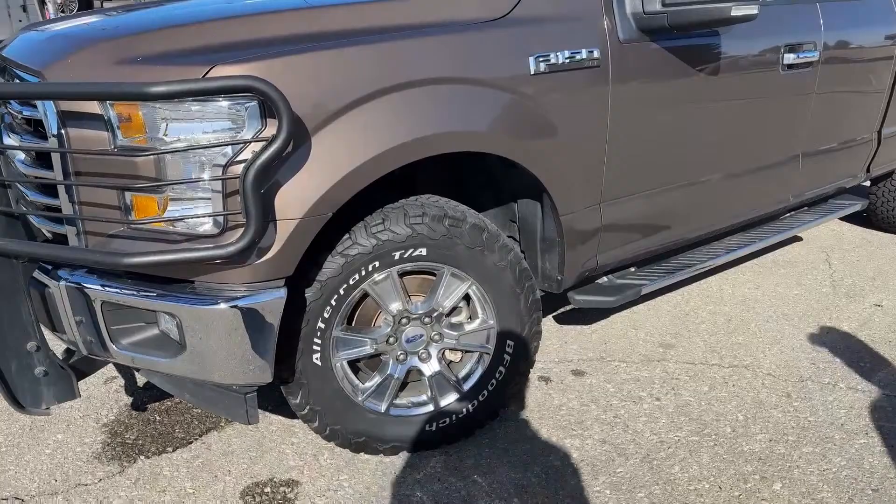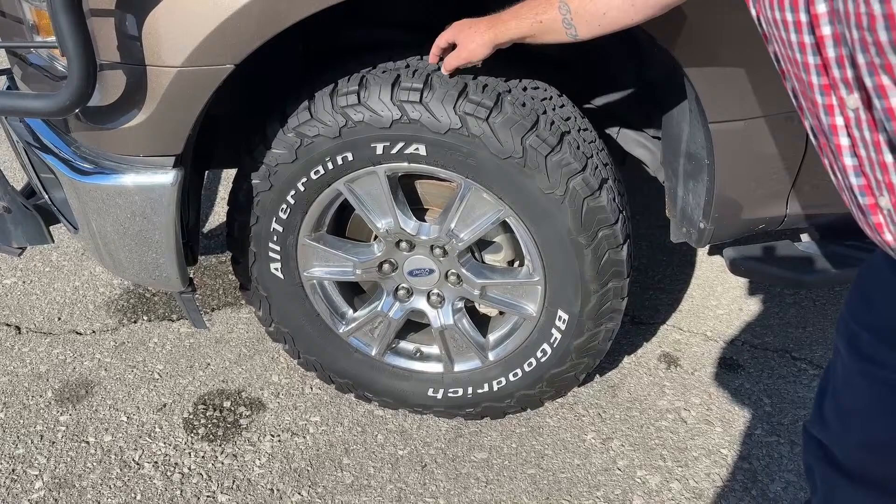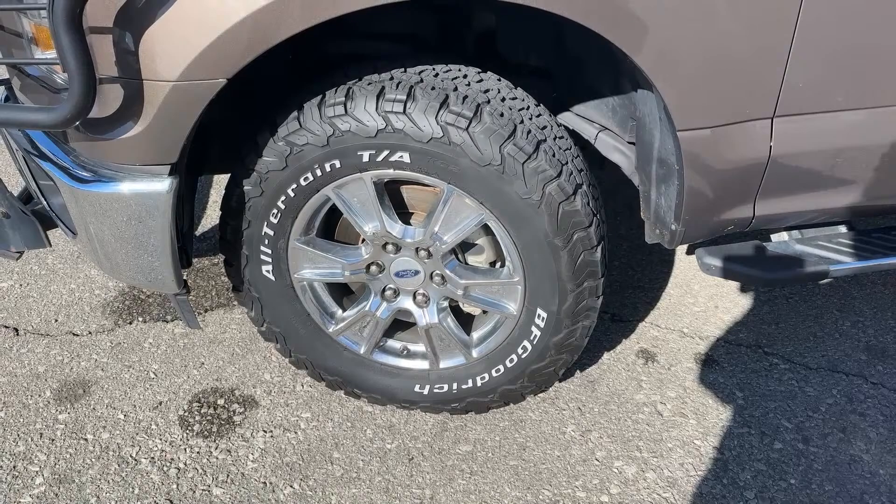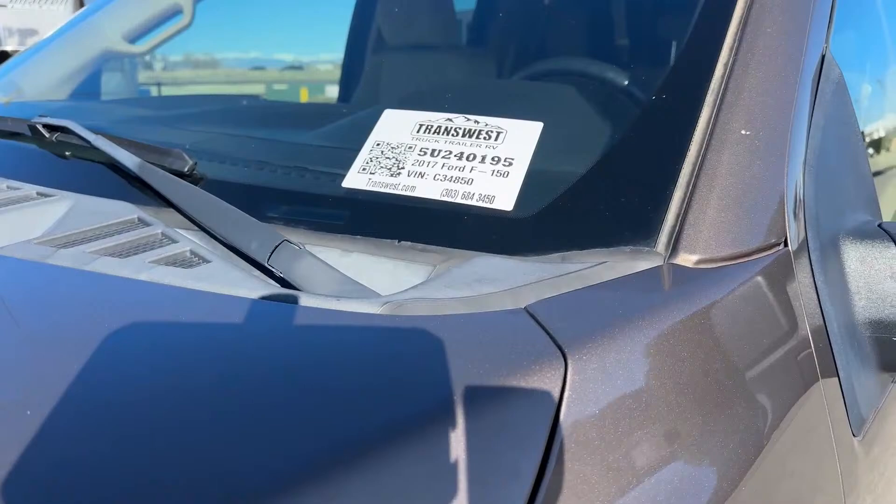As we come in and take a look at the tires, those are more aggressive tires with lots of wear left on them. The tread is designed to be more aggressive, so if you get into mud or similar conditions, you can sure get yourself out. The truck's stock number is 5U240145.